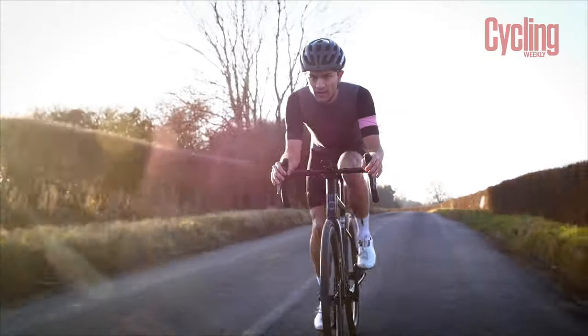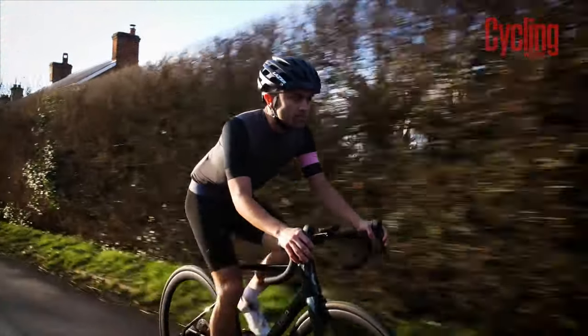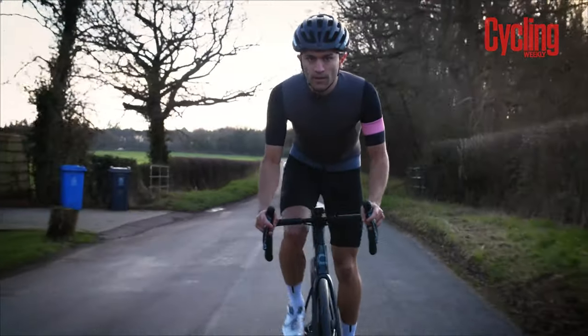If you're thinking about buying a cycling helmet but you're not sure which one to go for or what to look for, then this is the video for you. I'm going to run you through my top tips and recommendations so that you're left feeling safe, secure and protected.